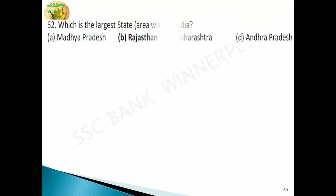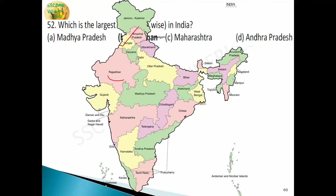The largest state of India by area is Rajasthan. The smallest state of India is Goa. Among the seven union territories, Lakshadweep is the smallest and Andaman and Nicobar Island is the largest by area.